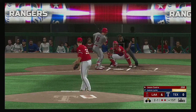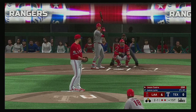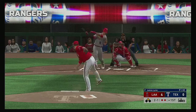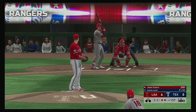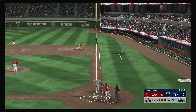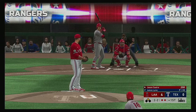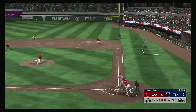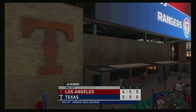At the plate now Jason Castro. He lays off for a ball, two and one. And it's fouled away. The two-two — one more time. Hit on the ground down the first baseline. Ready with another two-two. Hit to first, scooped up — on to first with it himself is Guzman and the inning is over.